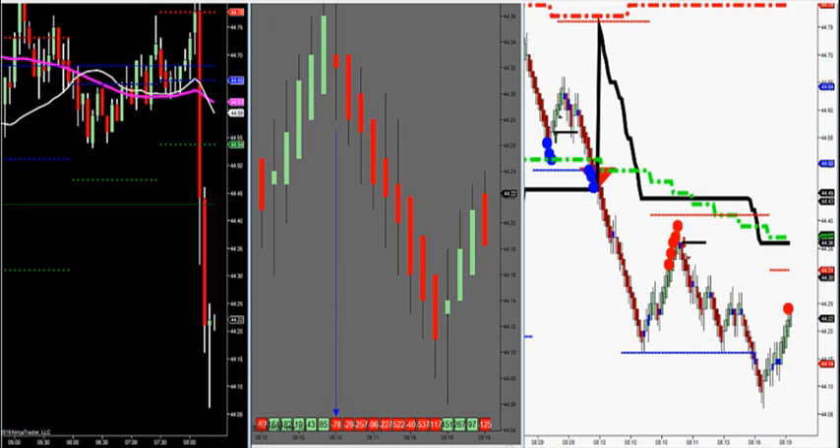44.78 fill all the way down to 44, just above 44.05. Over $800 trade potential after 8 o'clock and it's now just 8:20 pre-news — $800 trade potential. Max risk on that was $130, 2 ticks above the swing high.